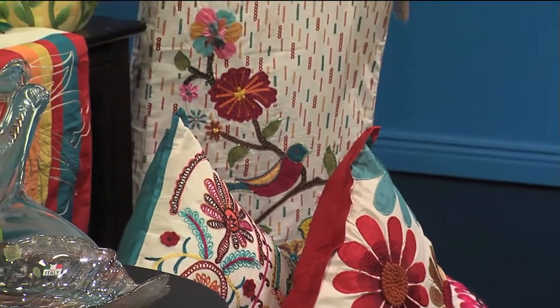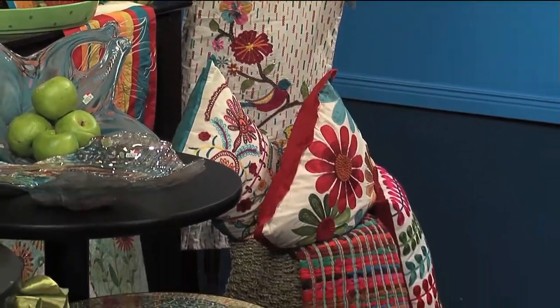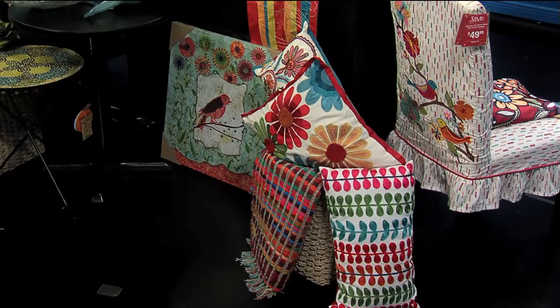I wanted to talk a little bit about some of the fabrics we have here that look like they're hand-crocheted. We do have a great variety of pillows that definitely make a pop in a house. What kind of money for one of those pillows? A lot of them are on sale right now, but they go anywhere from $24 up. That's a great way to make an old sofa look brand new. Just adding a couple of those pillows can make a big impact, definitely.